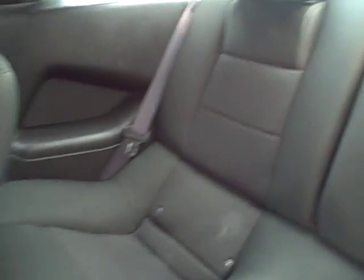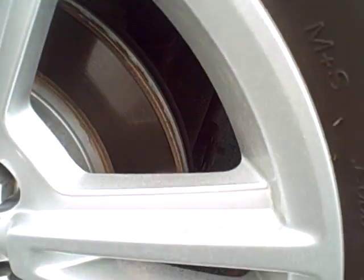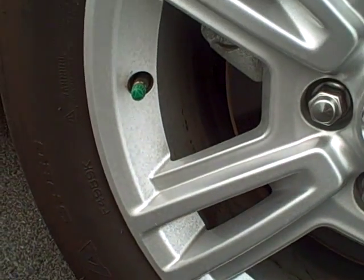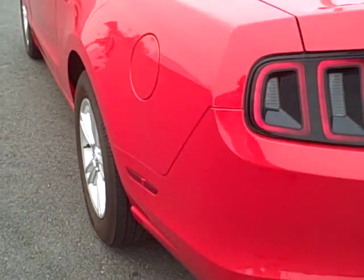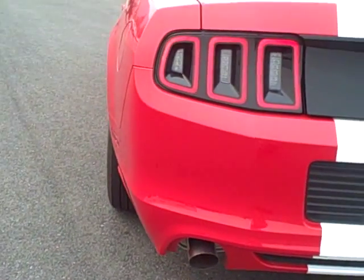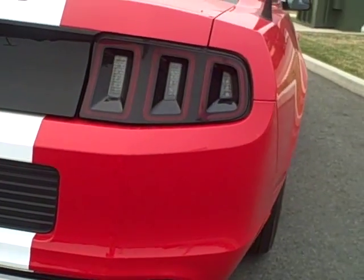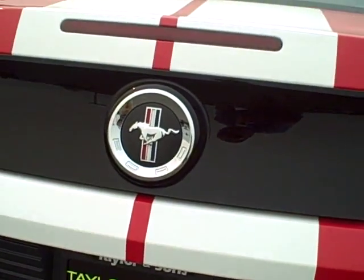Rear seating area — those headrests fold up. Left rear tire and wheel. Dual exhaust. Spacious cargo area.